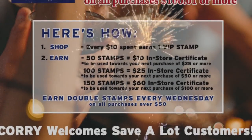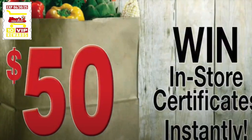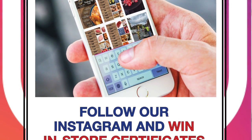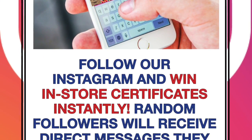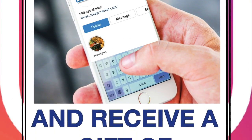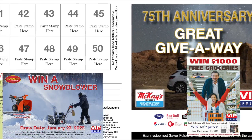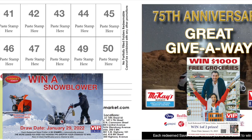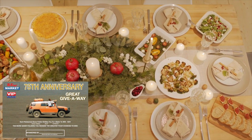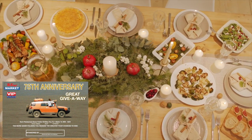Generate excitement by offering instant wins on the back of the stamps — you control the budget and all winning coils are marked. Customers who join your Instagram or Facebook can win certificates instantly through direct message to encourage followers. You could also feature draws from redeemed saver folders tied to sales — the more saver folders redeemed, the greater the chances of winning. We can incorporate special advertising opportunities on point-of-sale or saver folders for vendor participation in these prizes.